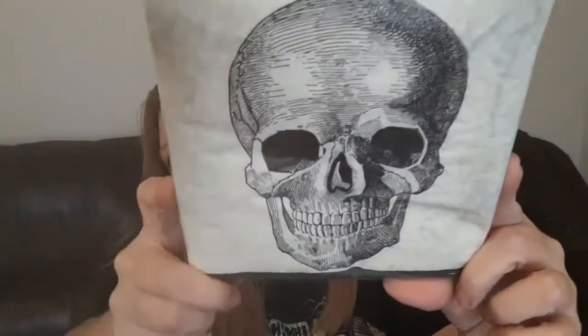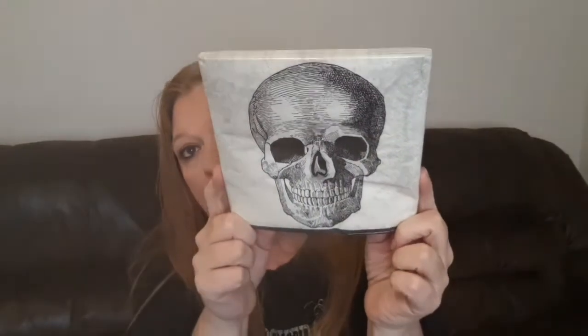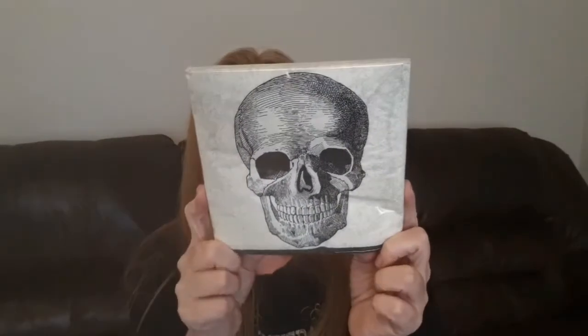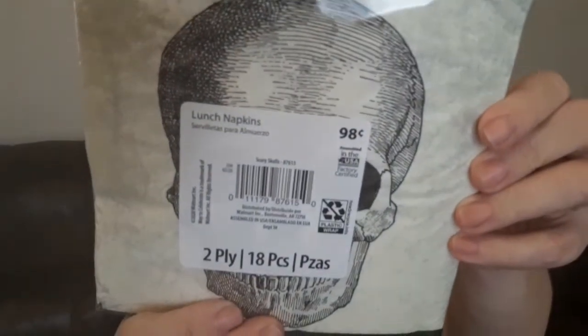The next things I picked up are these napkins. They're really cool — I'm thinking about doing a DIY with them or maybe just setting them up on my coffee bar. They had a whole set with matching paper plates and cups. They're called 'Scary Skulls,' you get 18 in the pack, and they were 98 cents.